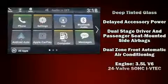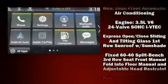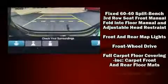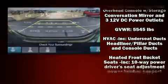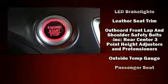Honda ensures the safety and security of its passengers with equipment such as dual front impact airbags, front and side impact airbags, a security system, and four-wheel disc brakes with ABS. Brake Assist technology provides extra pressure when applying the brakes.